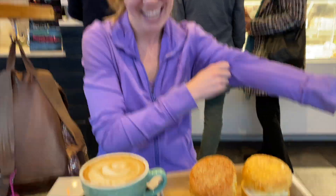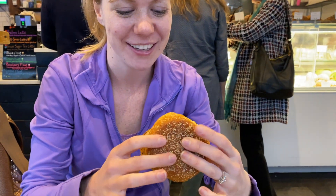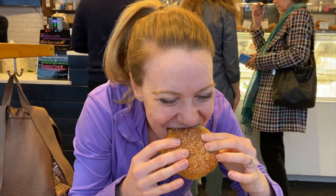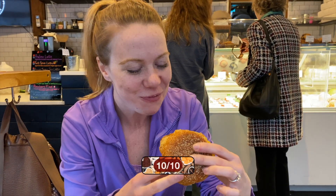Okay, we're gonna try this out. We're gonna give it a shot, and this is the muffin slider. It's huge! It has egg and potato, tomato. 10 out of 10? 10 out of 10. 10 out of 10. Excellent!